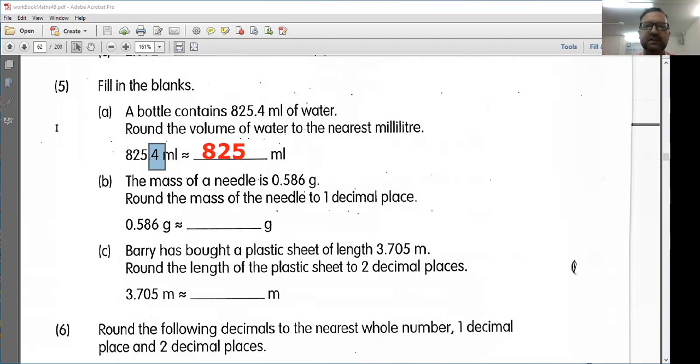Next, it says the mass of a needle is 0.586 grams. Round the mass of the needle to 1 decimal place. So that means one number after the decimal point. So I have 0.586. If I'm rounding this to one decimal place, I need to get rid of this 6 and this 8. This number is between 0.5 and 0.6. However, this 8 here tells me I need to round up. So I'm going to round to 0.6.